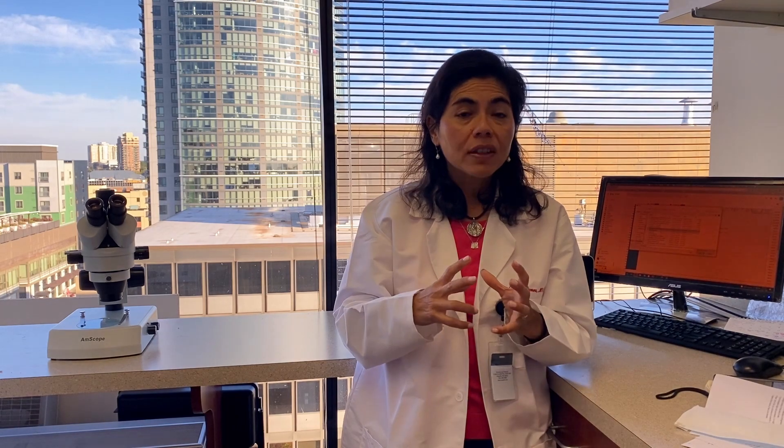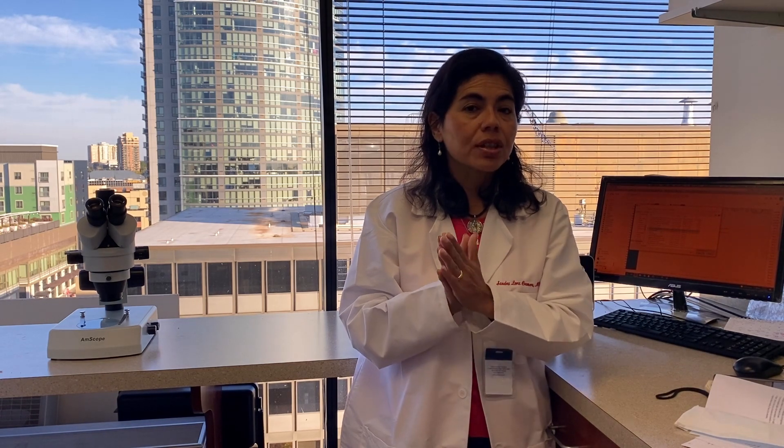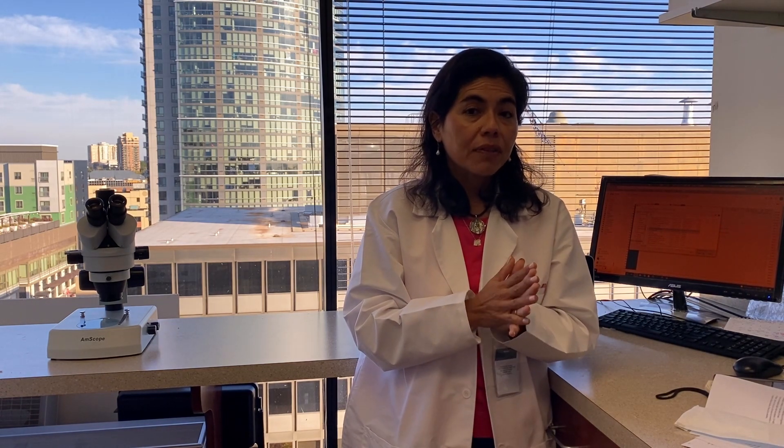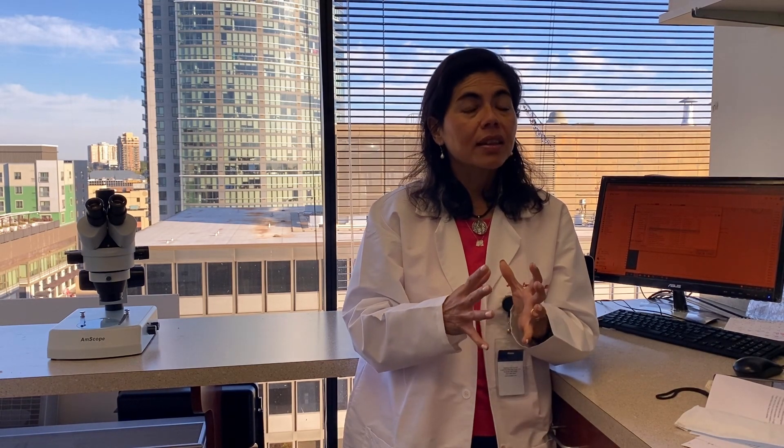Platelet-rich plasma drops are very helpful. We start around 20% dilution, diluted with preservative-free balanced or normal saline. Sometimes we go to 50%, sometimes 100%. Depending on severity, sometimes we start at every hour while the patient is awake. Most often we say six to eight times a day until symptoms get below about a five out of ten, then patients can start to go down to four times a day.